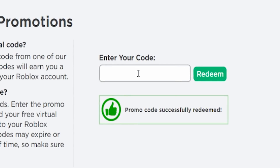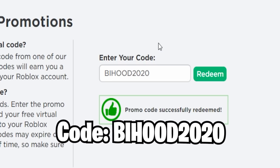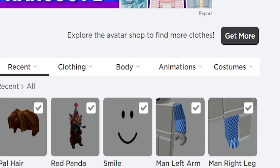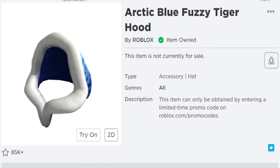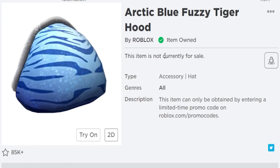Next working code is BUYHOOD2020. We're now in 2021, so these are all the currently working promo codes for 2021. Redeem that one and you'll get the Arctic Blue Fuzzy Tiger Hood — one of the better promo codes from last year. We actually waited for this one when it got leaked and then finally released.